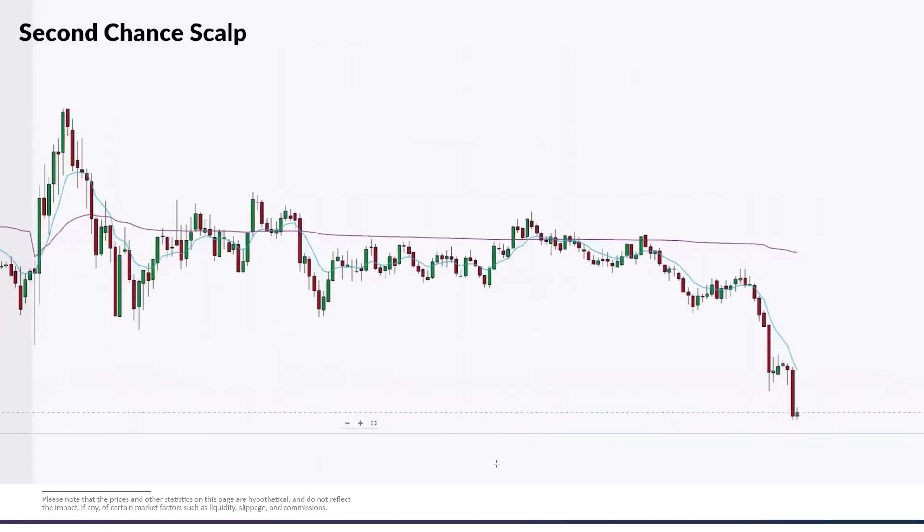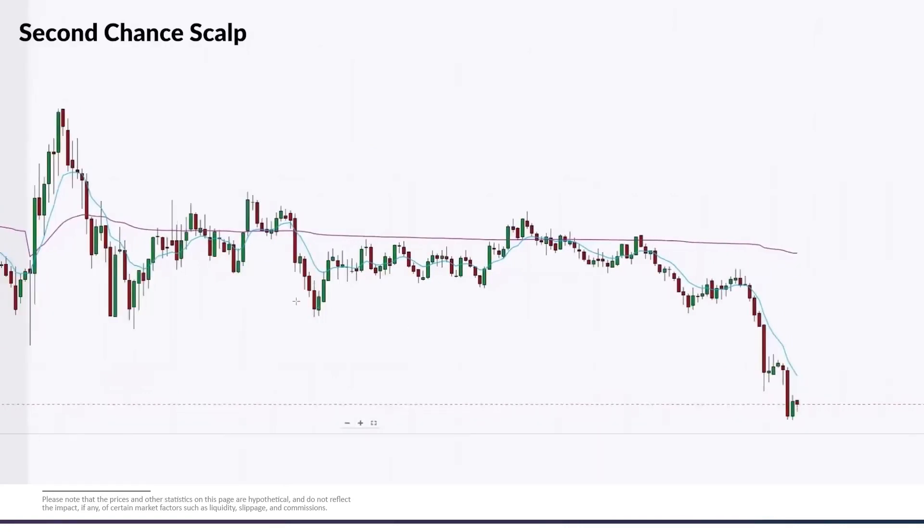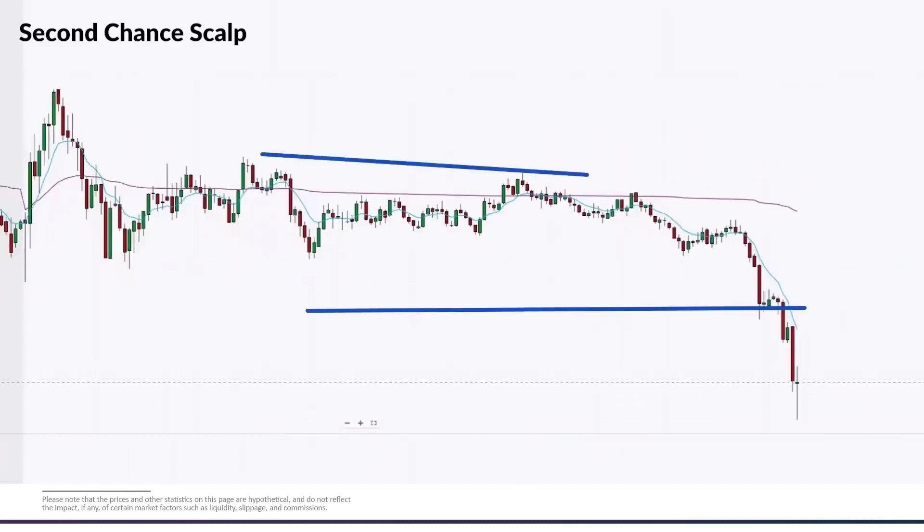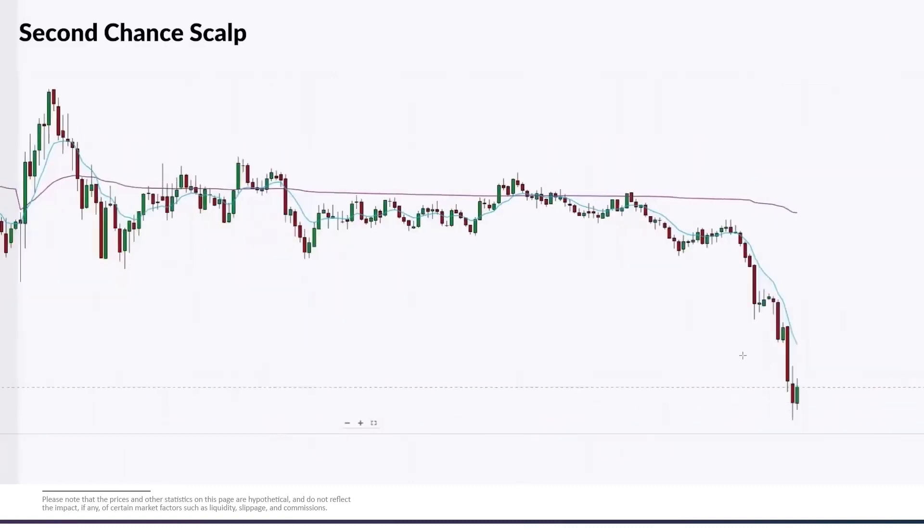We're seeing the continuation, which guides us on where to take our exits. We're thinking about this range, and there we go — that's where we take our exit. We had a really distinct move that went two times the height of the range. That is a straightforward two-to-one range trade. When you get a breakout of a range, the most simple approach is to look for a two-to-one target.